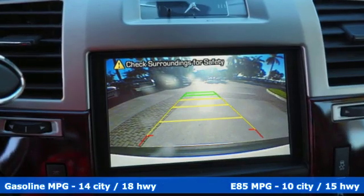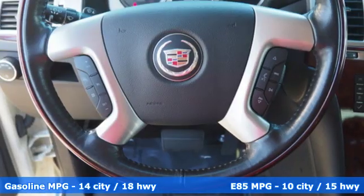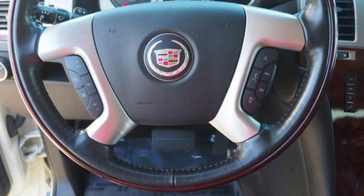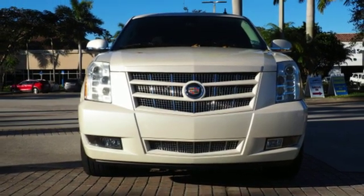Integrated navigation system with voice activation, power tilt down heated mirrors, heated and ventilated leather bucket seats, auto dimming rear view mirror, OnStar remote link, dual zone climate control.